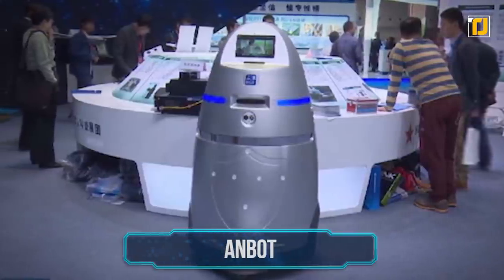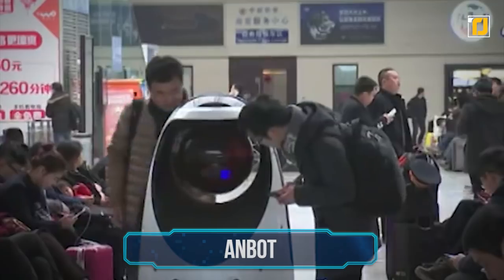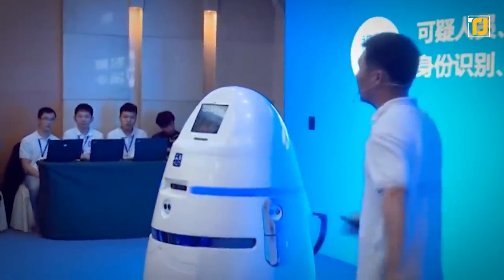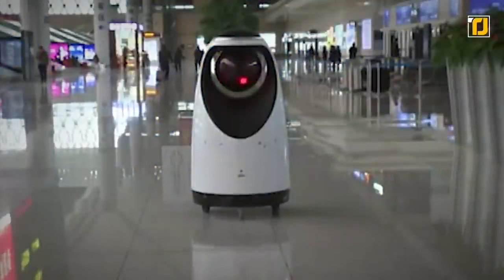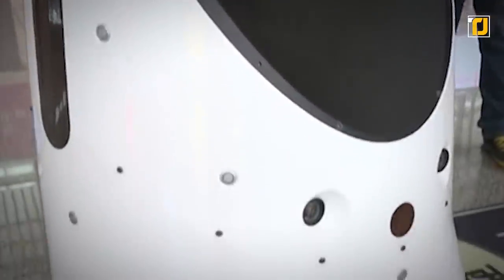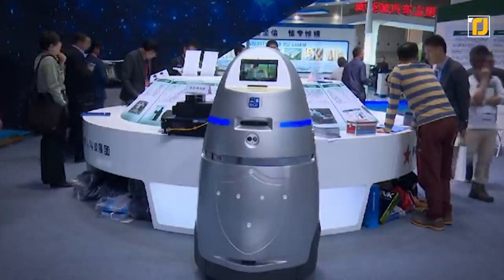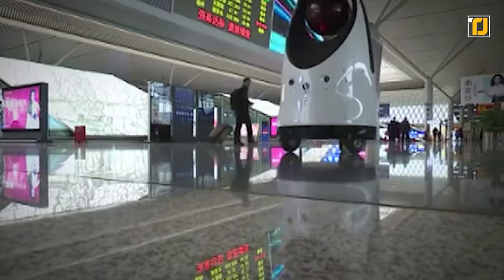Number 9: Anbot. Anbot is China's new security robot that will shock you when it feels threatened — Robocop may in fact be here. Developed by China's National Defense University, Anbot is designed to aid in the country's anti-terrorism and anti-riot measures. Moving at 11 miles per hour, Anbot can patrol the streets on its own for up to 8 hours, and if anyone in proximity to the robot feels threatened, Anbot's control personnel can remotely deliver an electrical shock. The Anbot also has an SOS button so people can use it to call the actual police.